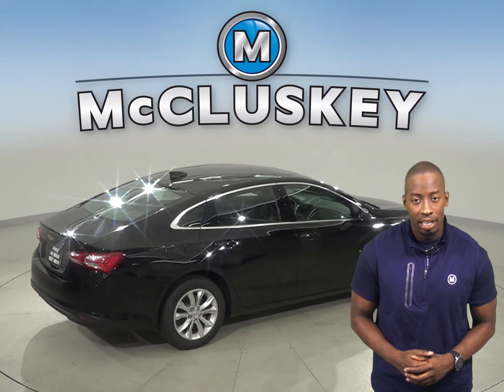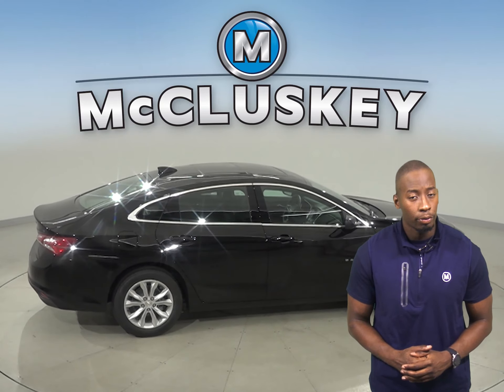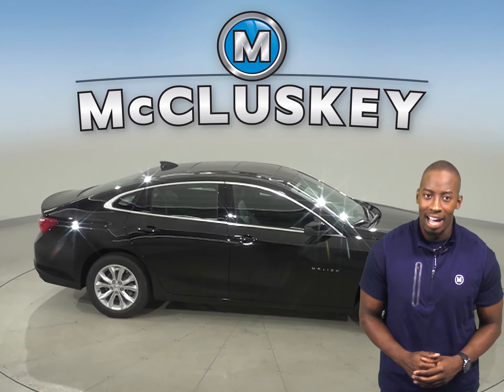the Chevrolet Malibu stops at 117 feet while the Acura TLX stops at 124 feet, making this a safer option. The Chevrolet Malibu may be more efficient and accelerate better because it weighs about 400 to 600 pounds less than the Acura TLX.